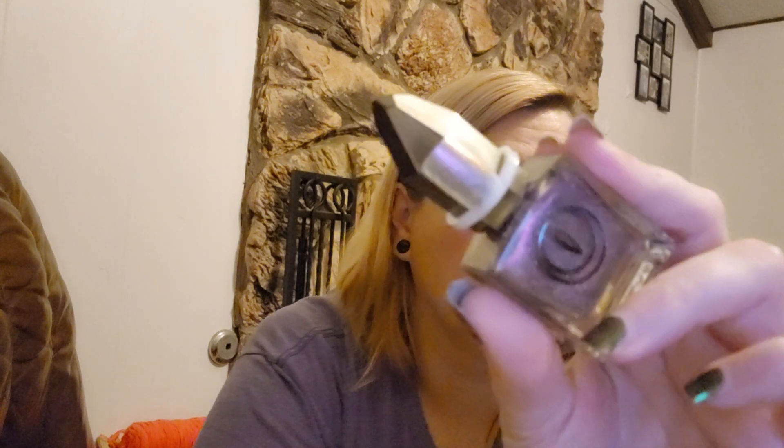All I've done so far is swatch them, and they swatched beautifully on the swatch sticks. I cannot wait to use these — I don't know which one I'm going to use first. It might actually be the blue one, Mercury's Tears, because it's super pretty and I'm kind of in the mood for that, or it could be Heart of Stone.